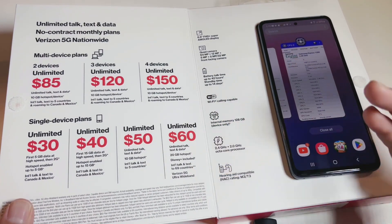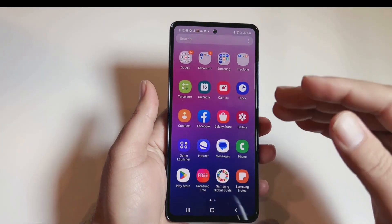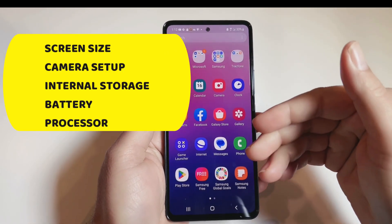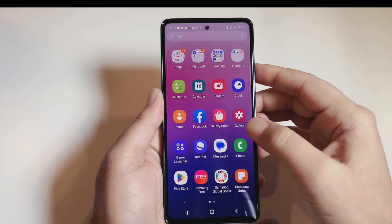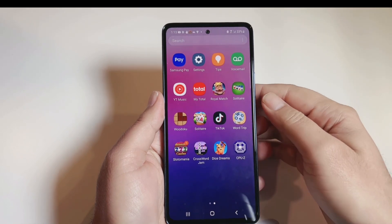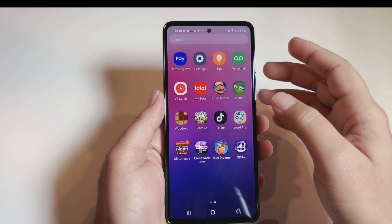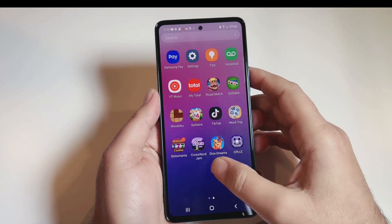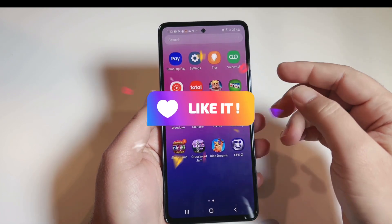Other carriers are not offering that as of today while I'm recording this video. To summarize, I covered major specifications such as screen size, camera setup, internal storage, battery, and processor. I also explained the promotions — how you can get this phone cheaper — and Total by Verizon plans, including how you can get Disney Plus for free as well as international calls up to 69 countries. I think this is one of the best phones to go for.